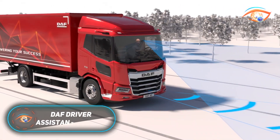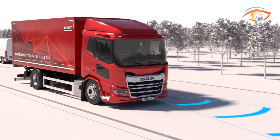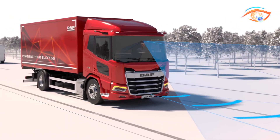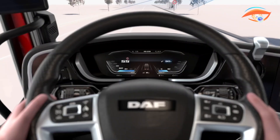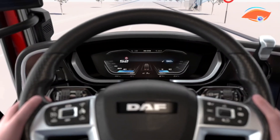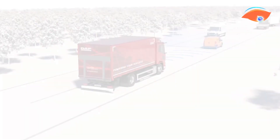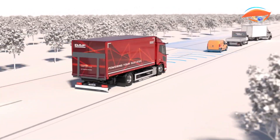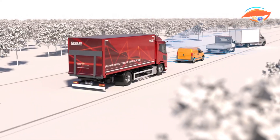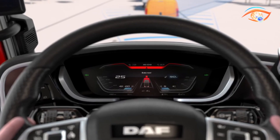DAF Driver Assistance Systems. The DAF Driver Assistance Systems represent a cutting-edge suite of safety and support technologies built into DAF's new generation trucks. Using a network of radars, cameras and sensors, these systems continuously monitor both the road environment and driver behavior to minimize risks and enhance overall safety. At the core is the Advanced Emergency Braking System, which detects imminent collisions and can apply full autonomous braking, protecting not only vehicles but also vulnerable road users.